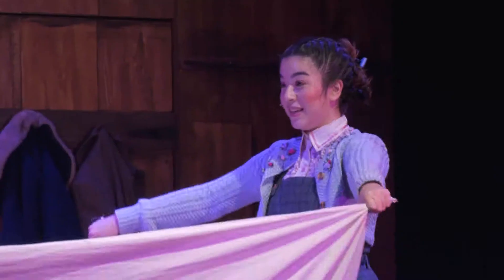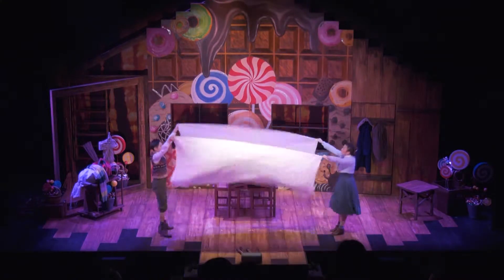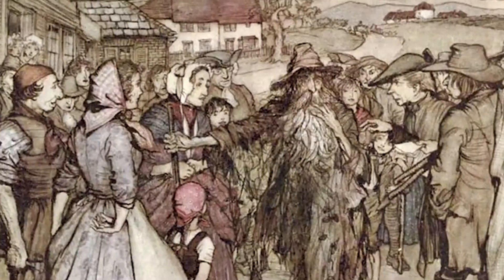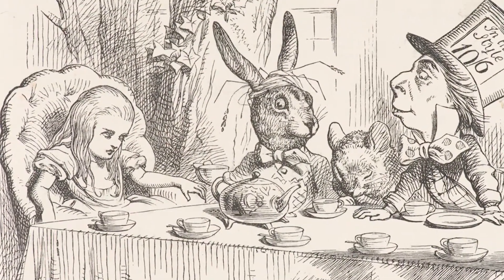I wanted to create a playful fantasy fairy tale. So I looked actually at children's illustrators like Arthur Rackham, like John Tenniel, like Quentin Blake.